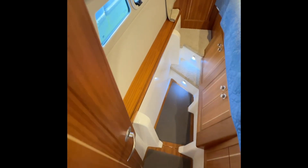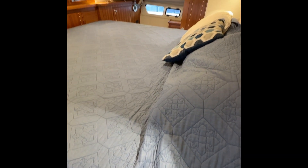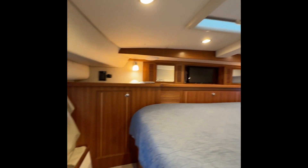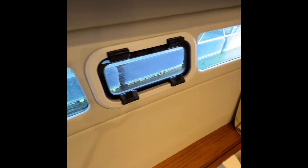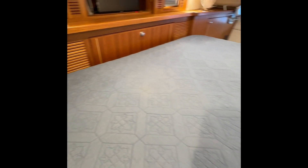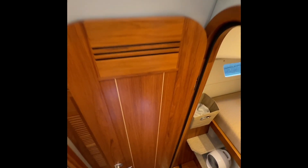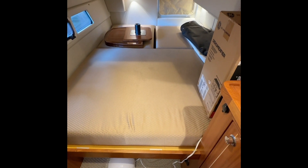Stepping below, here we've got actually an island king — it's hard to get just right in the camera, but it's a big space. Big port lights. Nice hanging locker forward. Ventilation — overall length of the port lights combined is 42 inches. That was an upgrade back in 2020. Up and take a peek at the starboard hall.